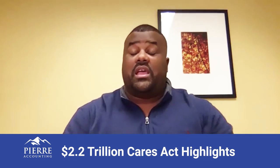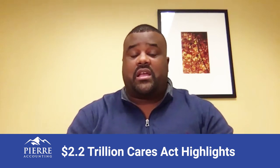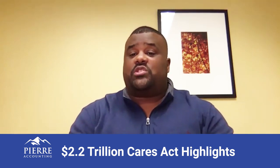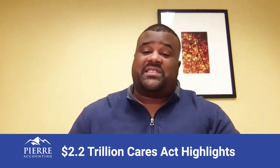The EIDL is the Economic Injury Disaster Loan Program, and it's a program where you apply directly with the SBA — you don't have to go through a third-party bank. The loan is up to two million dollars, with rates between 2.75 and 3.75 percent, payment terms of 30 years, and your payments can be deferred up to six months.